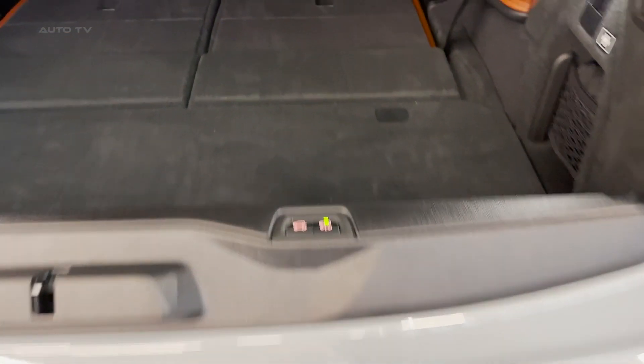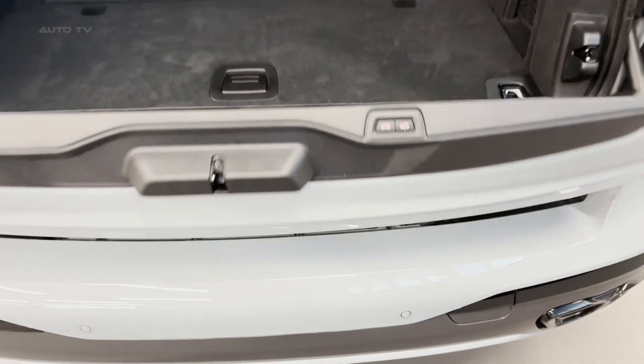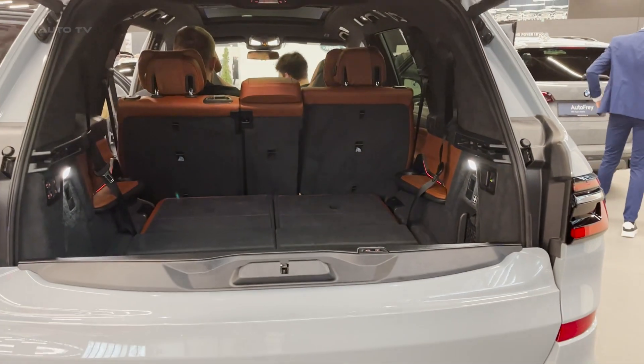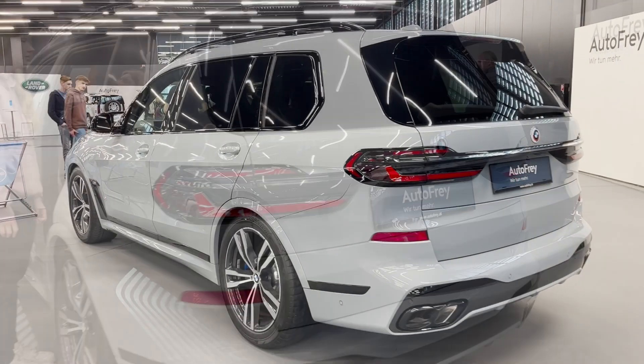The 2023 X7 boasts an expanded range of standard equipment, including comfort seats, a sport leather steering wheel, wireless charging, and more. You can also opt for additional features like a Skylounge panoramic glass sunroof, a Bowers and Wilkins diamond surround sound system, and an improved travel and comfort system.